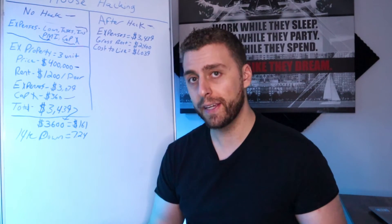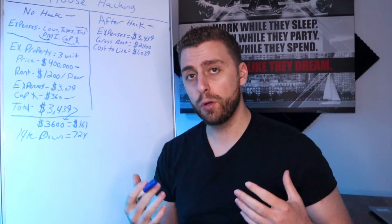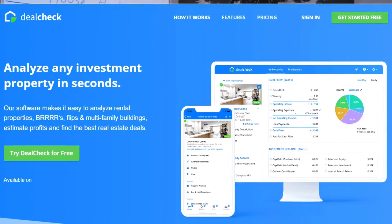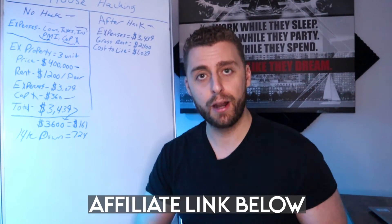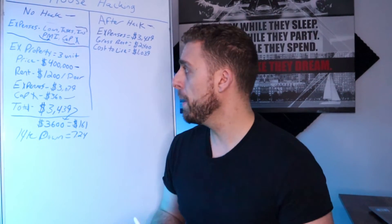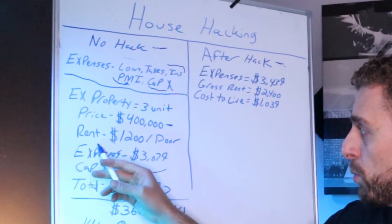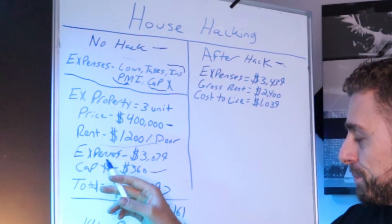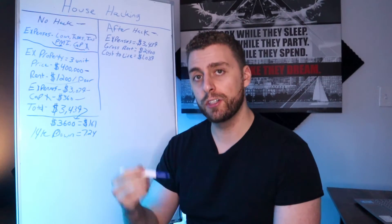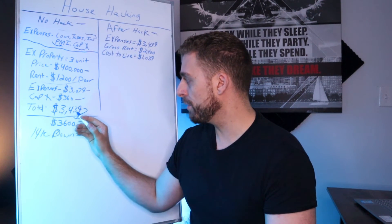There's also a website called dealcheck.io — I put an affiliate link in the description below. You can analyze house flips, rental properties, and house hacks. It's a really good tool and it's not expensive. Back to this example: I'm going to use a $400,000 property with rent at $1,200 per door. That gives us expenses at about $3,079 before CapEx. When we add CapEx, we're going to go up to $3,439.